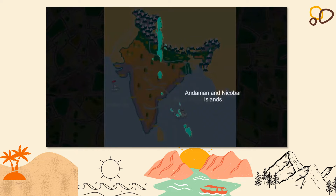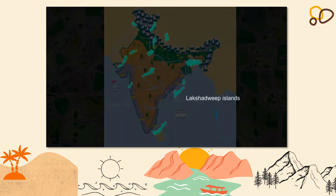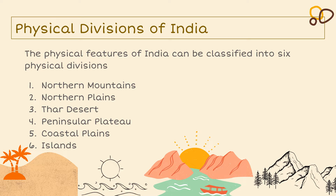The Andaman and Nicobar group of islands in the Bay of Bengal and the Lakshadweep group of islands in the Arabian Sea are also a part of India. After looking at that video, we know that the physical features of India can be classified into six physical divisions: the northern mountains, the northern plains, the Thar Desert, the peninsular plateau, the coastal plains, and the islands.